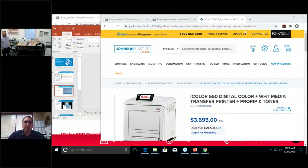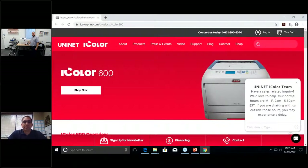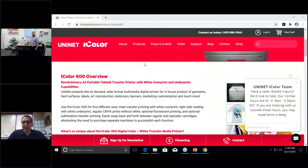For $3,695 you have the entry-level 550, which does letter/A4 size printing. Above that is the 600, a tabloid-based machine at $7,295. The largest is the 800W — $8,995 in the desktop version, or $9,999 for the version on wheels with a rolling storage cart. That version also comes with a two-year warranty instead of one year, and includes Smart Cut software — pretty good value for that extra thousand dollars.